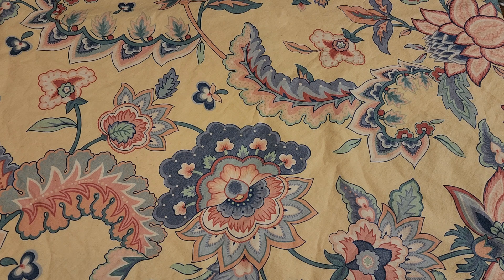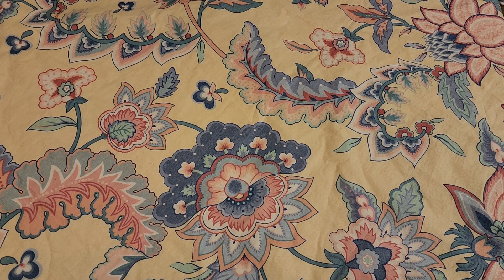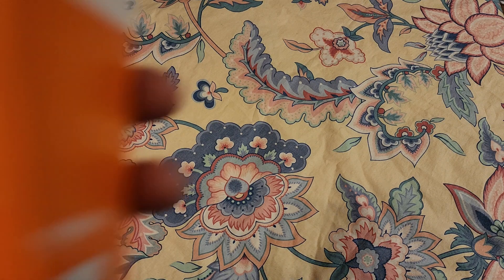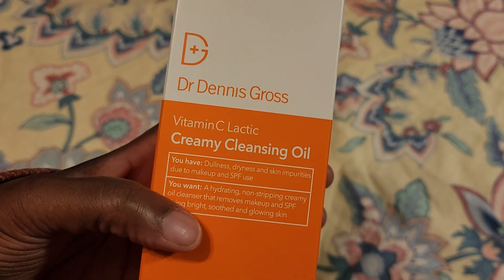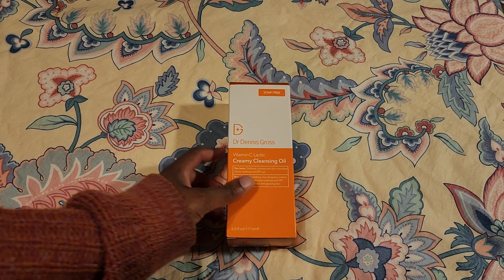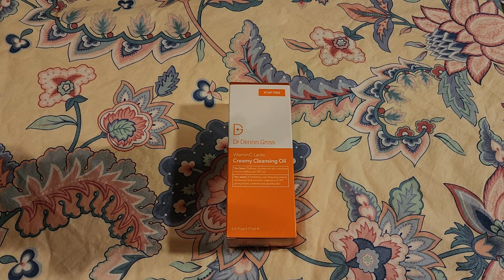I decided to get it because it was what I was looking for at the beginning, and then got sold on the Delicate cleanser. I'm going to try this one, and I also have one more cleanser I've used before — the gel cleanser from Beauty of Joseon. So the cleanser I have is the Dr. Dennis Gross Vitamin C Lactic Creaming Cleansing Oil.